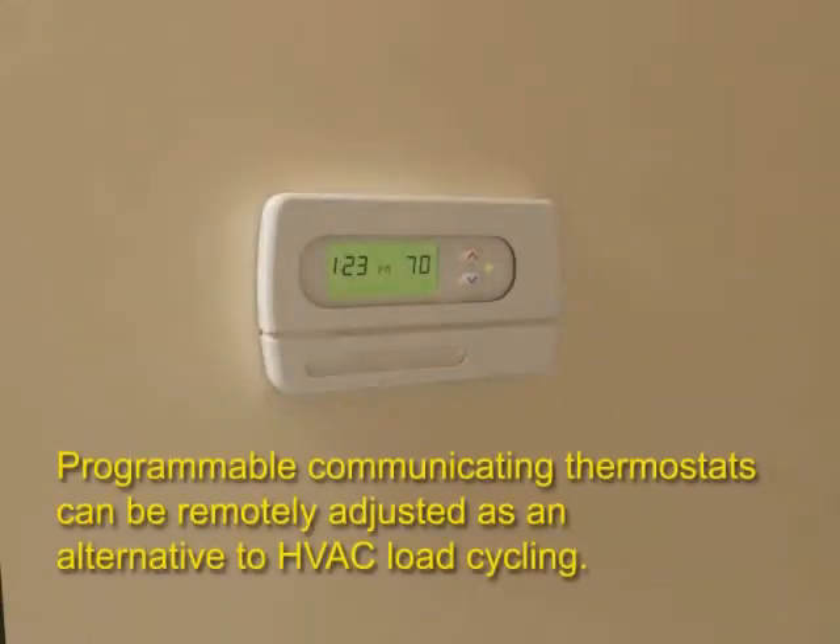Networking of communicating devices within the home, such as smart thermostats, helps automate reduced energy consumption during peak energy use periods.